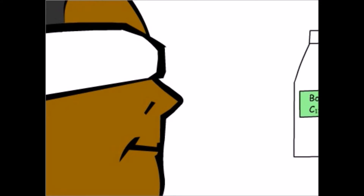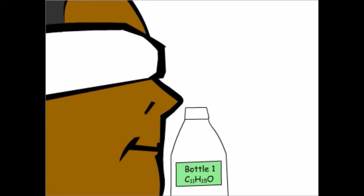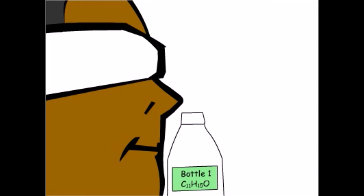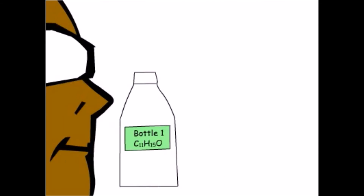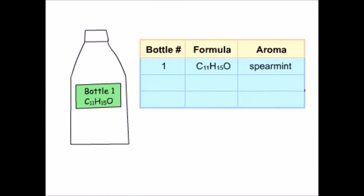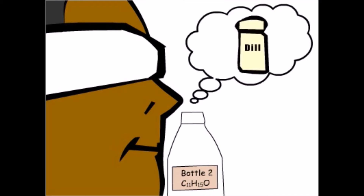Now we'll test our sense of smell. Blindfolded, bottle number one contains a compound whose chemical formula is C11H15O. Our expert smell tester says: "I know that one — it's spearmint gum." Here comes compound two. "Boy, this is easy — that's dill. We use it in the summer when we're making pickles."